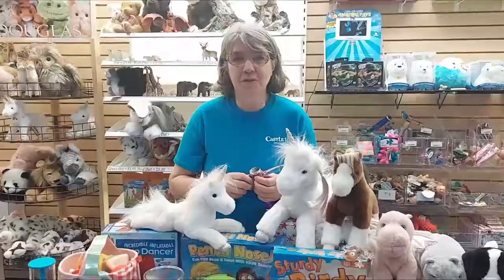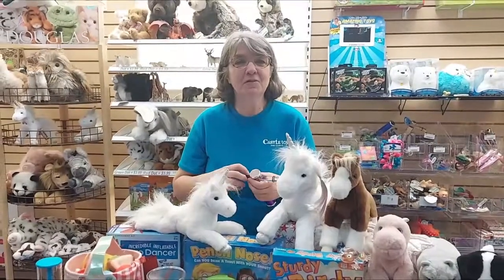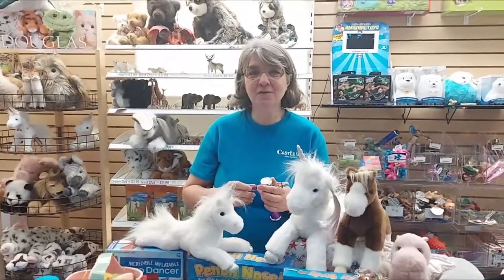What Jeff's showing you now is a fun new kaleidoscope that we got in at the toy store this week. This is What's New Tuesday at Castle Toys and Games, and I'm Linda. Thanks for joining us.